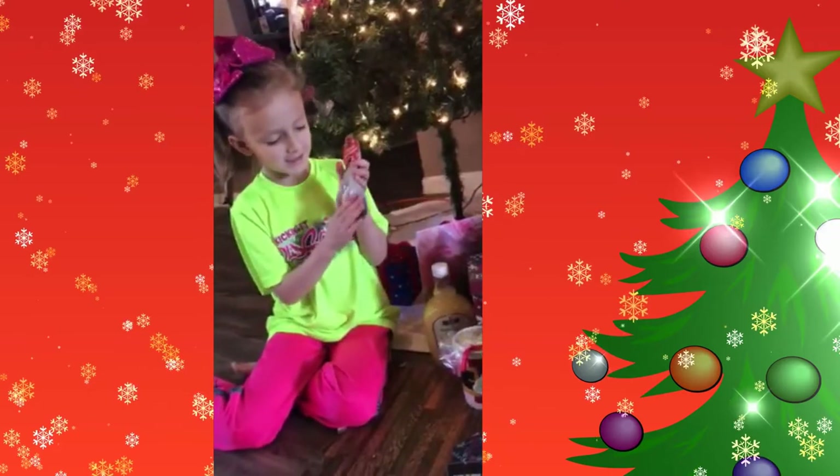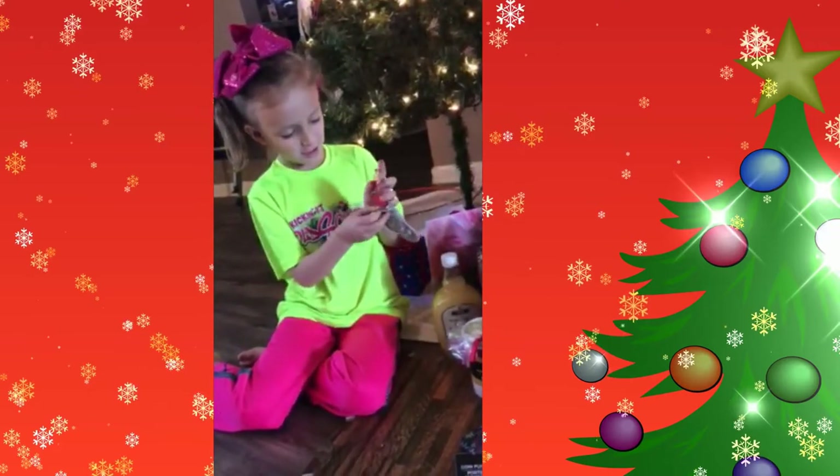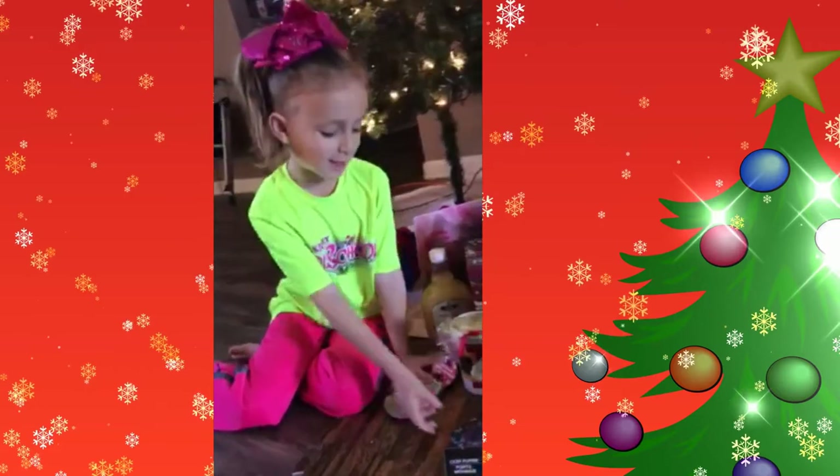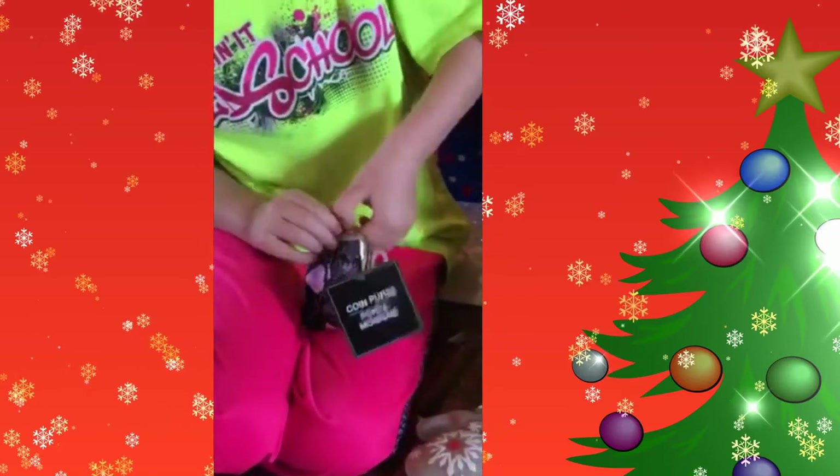First up, we have this — it's a little glove that's a little purse. And we have this, it's kind of the same thing, but it's a little purse, not a glove. Purse.